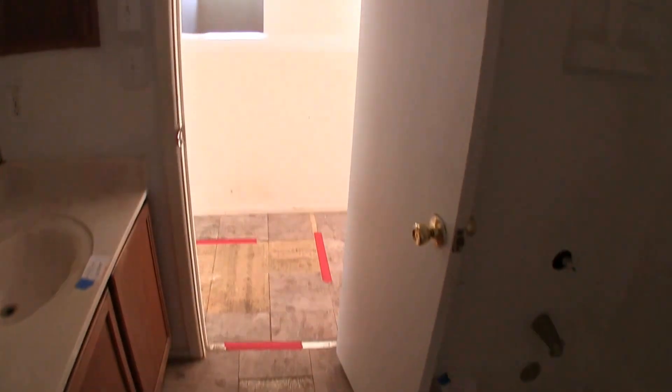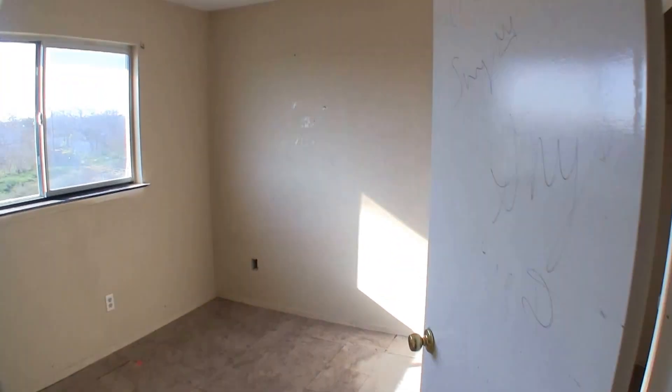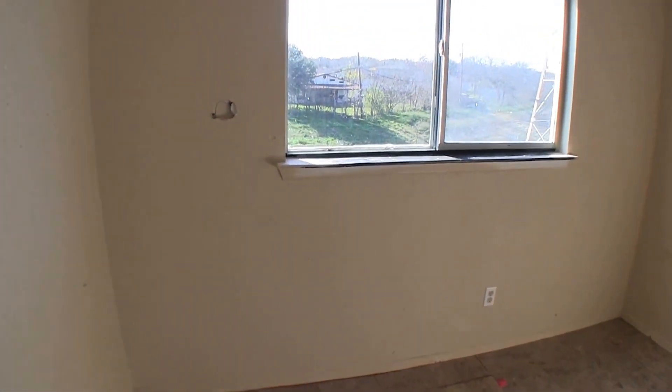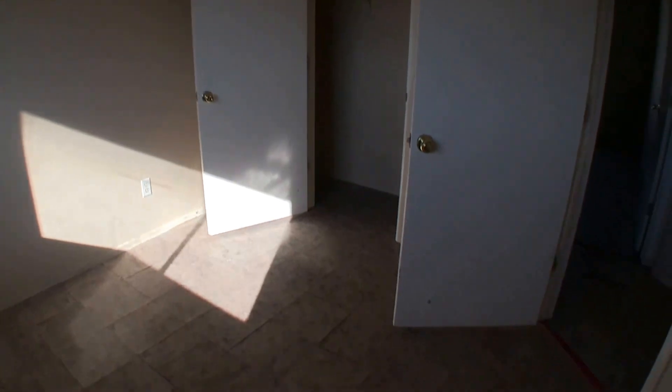Down the hallway we have full bathroom number two — a single vanity and a shower and tub combo. It's going to need the tacked-down linoleum flooring replaced and a fresh coat of paint. Bedroom number three is right next to that and needs a fresh coat of paint, repair of some damaged sheetrock, and new flooring.